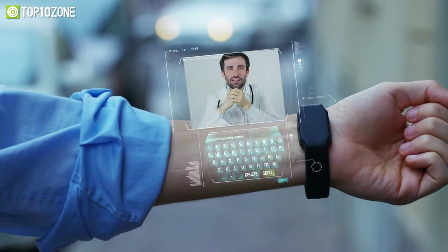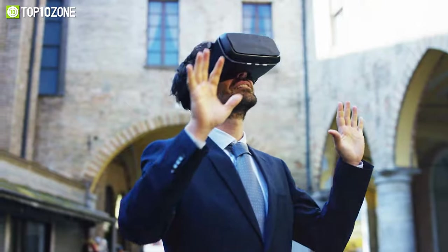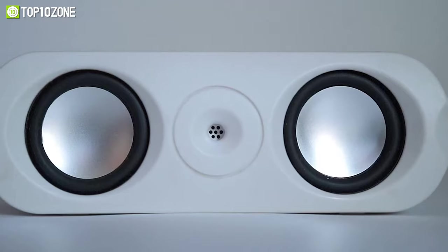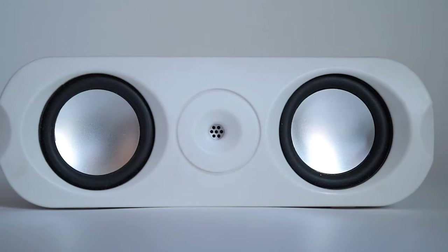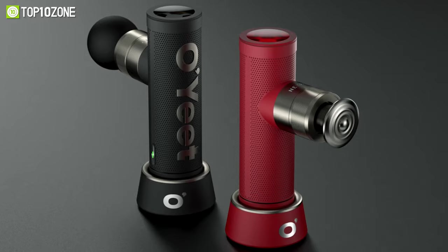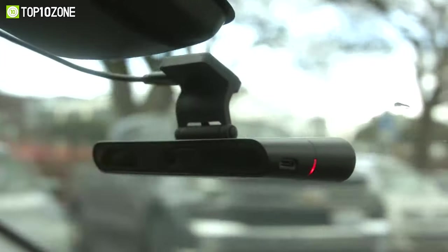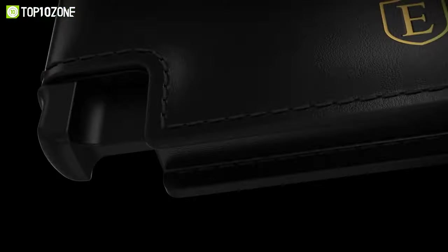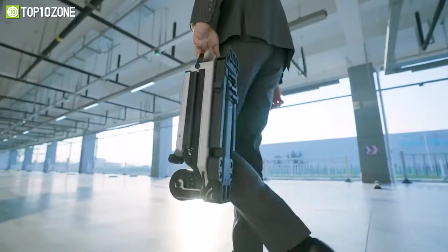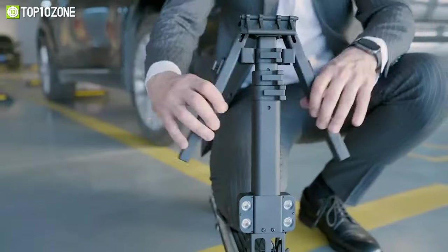We are in an era of ever-growing technology, where people wish to simplify and enhance their lives with cool and innovative gadgets. From unique-looking speakers to gadgets made to promote a healthy lifestyle, you will find plenty of useful products out there. So to help you out, we've put together a specially curated list of the top 10 coolest gadgets that you will definitely enjoy. So without any further delay, let's get started.